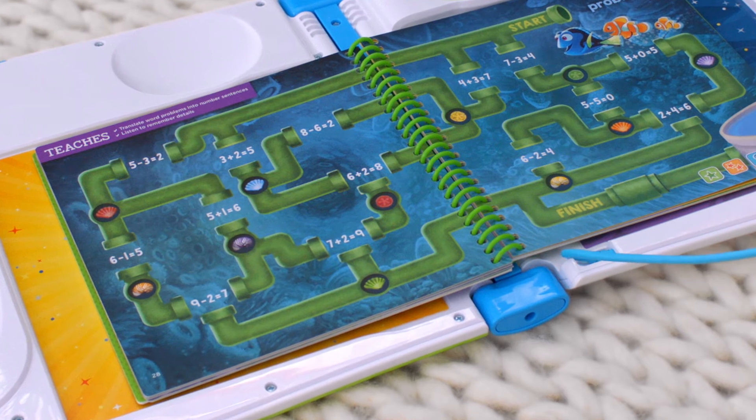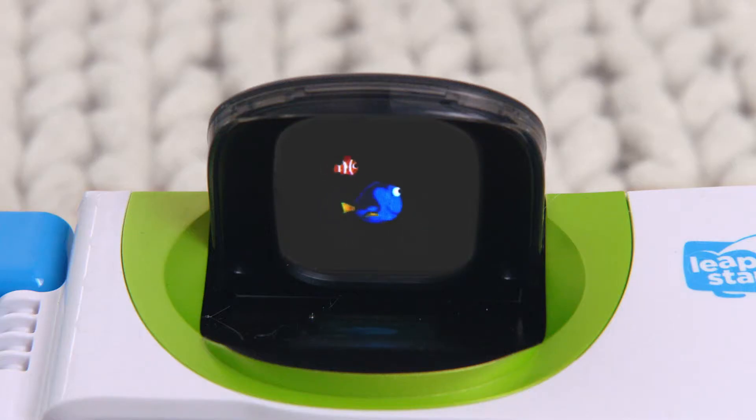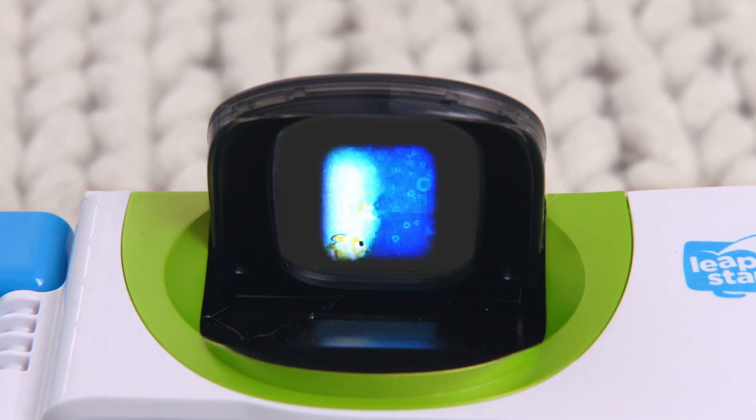Fantastic! 6 plus 2 equals 8 is the correct number sentence for Dory's sand dollars. Woo-hoo! We made it! Let's go find my family!